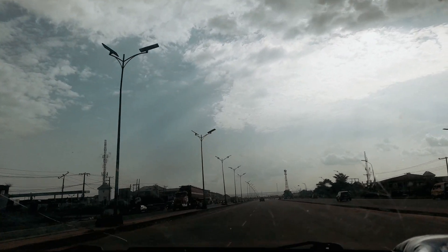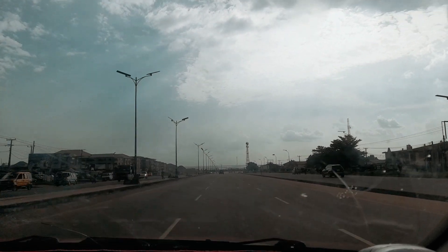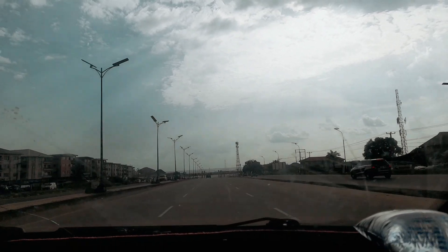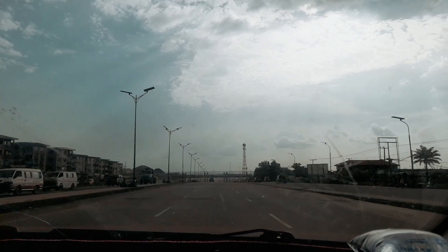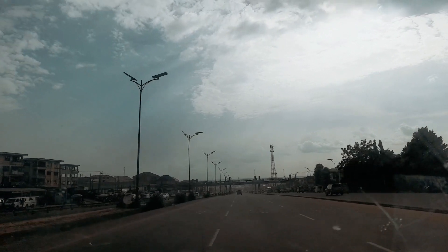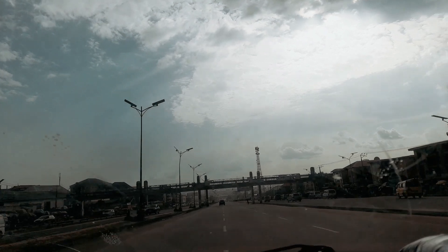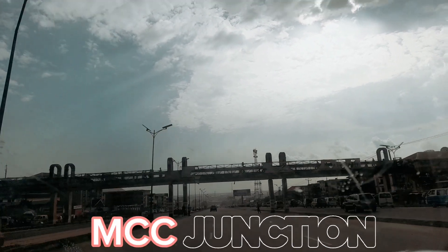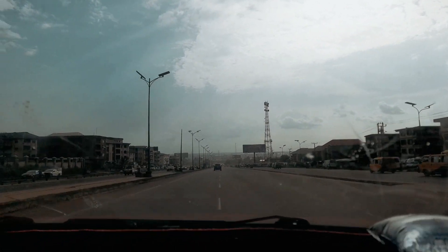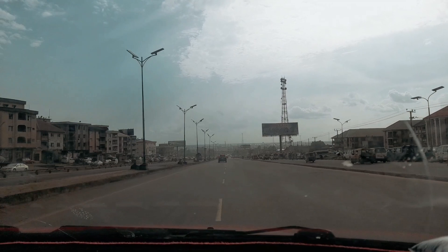Welcome back to our channel guys. Today we are driving through our nature express from before MCC down to the First Niger Bridge, let's see how all these roads are looking like today. We visited this place on Wednesday this week, I think being on the 5th or 4th of this month. We just passed the popular MCC flyover, that's the one we just passed right now, and we are now heading towards Opiweka.